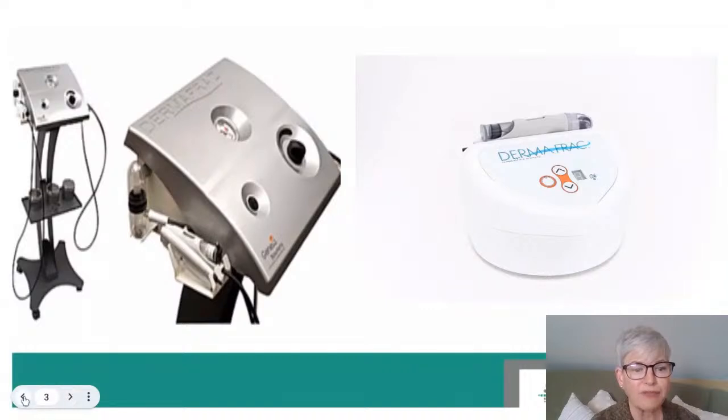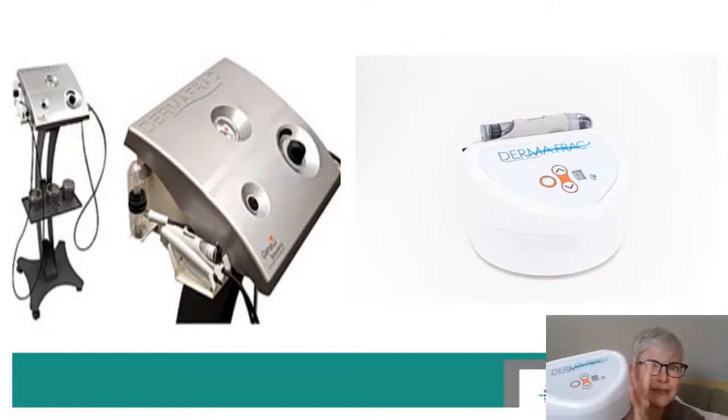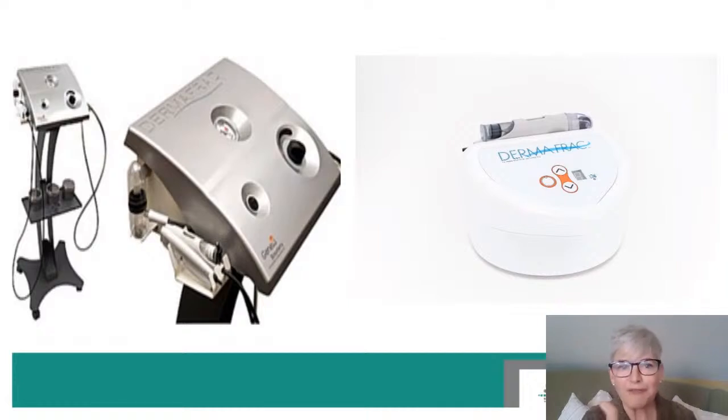Some of you have asked whether this master class applies to the older model DermaFrac. The DermaFrac on the left is the later model — very large and manual — while the one on the right is digital and a little easier to control the suction. You'll still get the exact same benefits; this one is just more compact. If you have the older model, please stay tuned — we use the same handpiece and the same serums. Yours is just a bit larger and maybe a bit noisier.